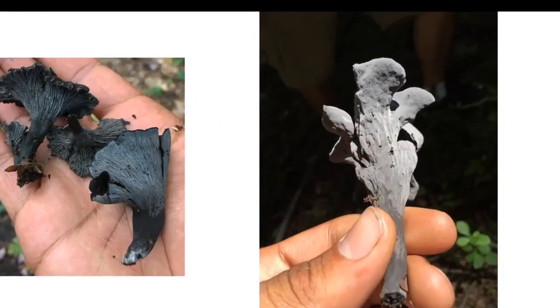Here we have Craterellus venosus on the left and on the right the commonly seen Craterellus fallax, our common black trumpet mushroom. These are mushrooms of a similar quality as truffles — very aromatic, super delicious, a high-value gourmet mushroom. They are also mycorrhizal and can be found in similar areas where you'll find chanterelles growing around oak trees.